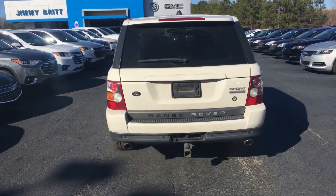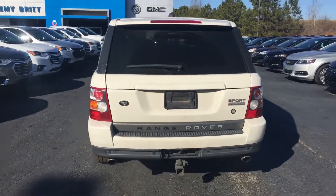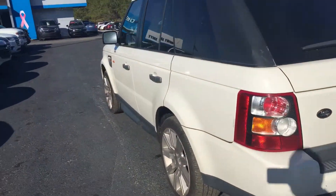Again, this is the Land Rover Sport. Go ahead and hop into the back for you.